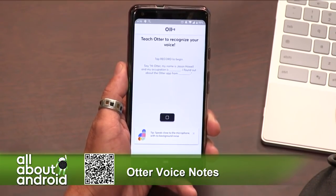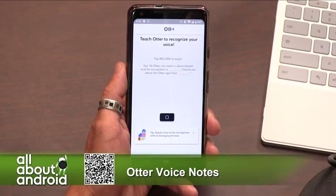Hi, Otter. My name is Jason Howell, and my occupation is podcaster. I found out about the Otter app from Ron Richards.